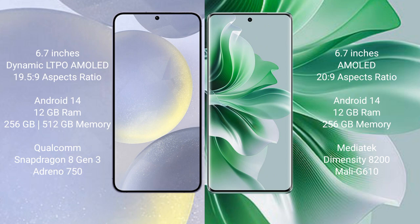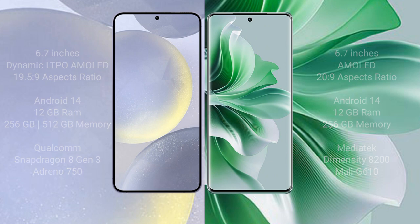Samsung Galaxy S24 Plus comes with 12GB RAM and 256GB or 512GB internal storage, a Qualcomm Snapdragon 8 Gen 3 processor, and Adreno 750 GPU. Oppo Reno 11 Pro comes with 12GB RAM and 256GB internal storage, a MediaTek Dimensity 8200 processor, and Mali-G610 GPU.